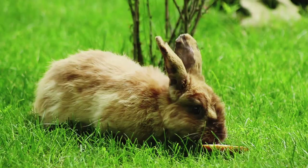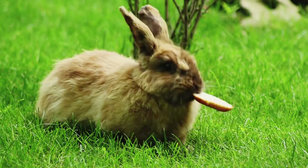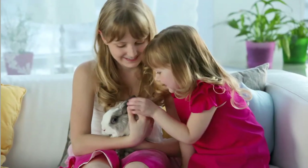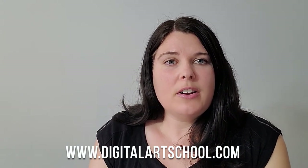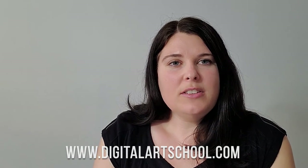To enrich your bunny's life and make things more interesting, you can add in some wood chew toys, take them outside on a harness for some fresh air and grass, and provide daily outdoor exercise. Giving them lots of love and attention goes a long way, and overall they make great family pets. If you're interested in learning more about our veterinary hospital assistant program, visit our website at digitalartschool.com. Thank you.